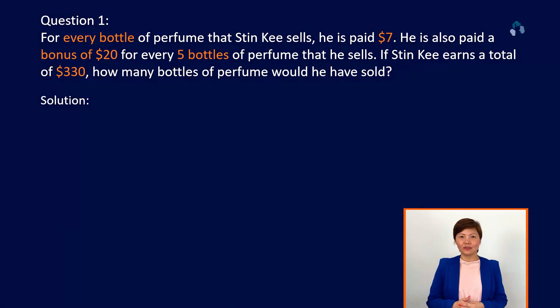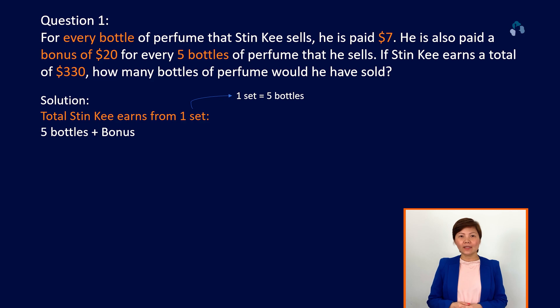Let's take a look at the first question. In this question, it is important that you recognize what makes one set. One set is made up of 5 bottles of perfume sold plus a $20 bonus that Stinky will earn. This will make up a total of $55.